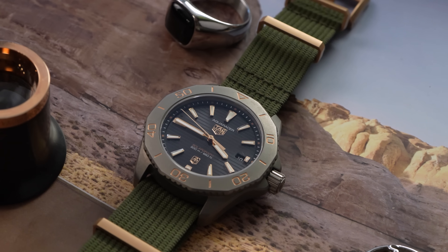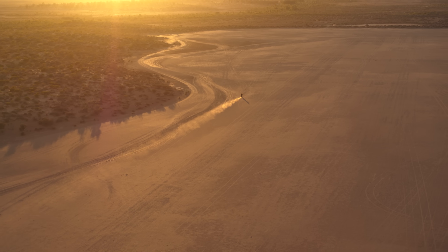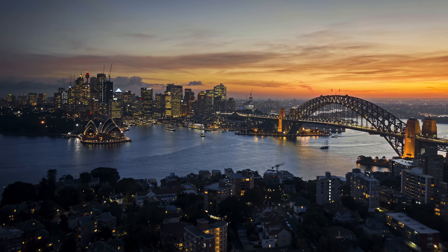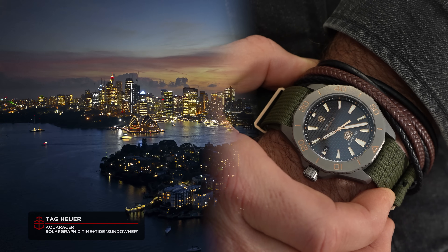I can't stress how big a brand Tag Heuer is in Australia. When I started Time and Tide in 2014, the thought that a decade later I would be launching a watch in collaboration with Tag Heuer would have boggled my mind. Australia is massively overrepresented in Tag Heuer's market share, and it's because this watch aligns with our lifestyle so well. We love a sports watch, a rugged watch, a Swiss watch, and a quality watch. Come with me as we break down this beautiful rose gold titanium Aquaracer Solar Graph Sundowner.